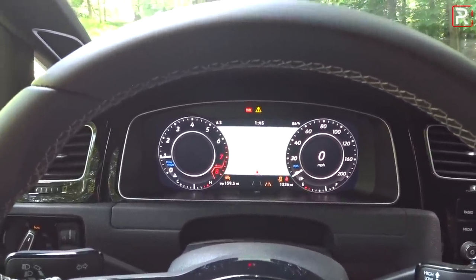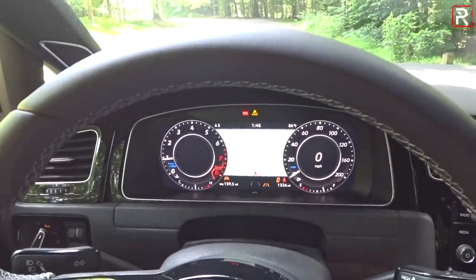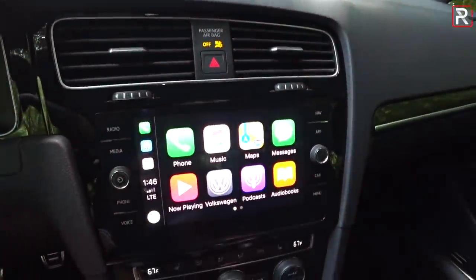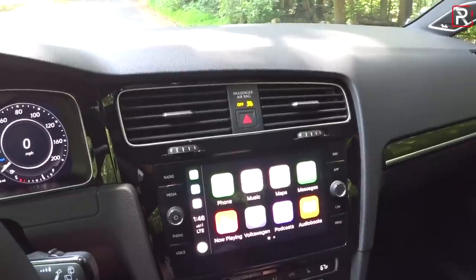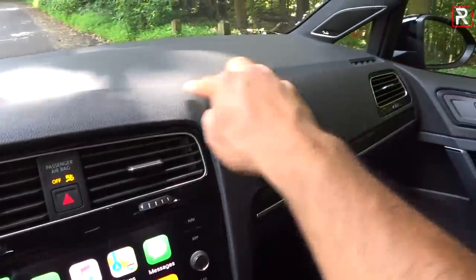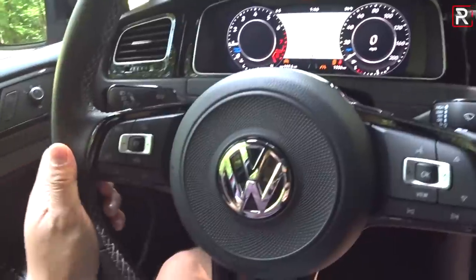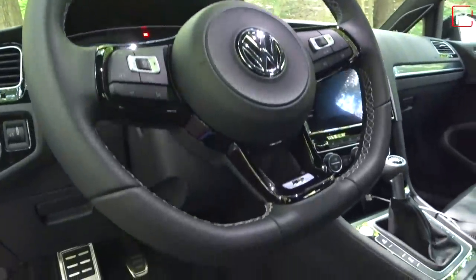Volkswagen has always done a good job offering a high-quality interior that feels more luxurious and mature than the competition, though I think it's a little too plain and safe. The infotainment was upgraded to a newer 8-inch Volkswagen Discover display with Apple CarPlay, Android Auto, and MirrorLink — a big improvement over the older 7-inch unit in the 2016 Golf R. Materials are the same soft-touch injection-molded plastic with imitation carbon fiber trim and aluminum accents. The steering wheel is unique to the Golf R — flat-bottomed with an R badge and silver contrasting stitching — and offers tilt-telescoping adjustment.